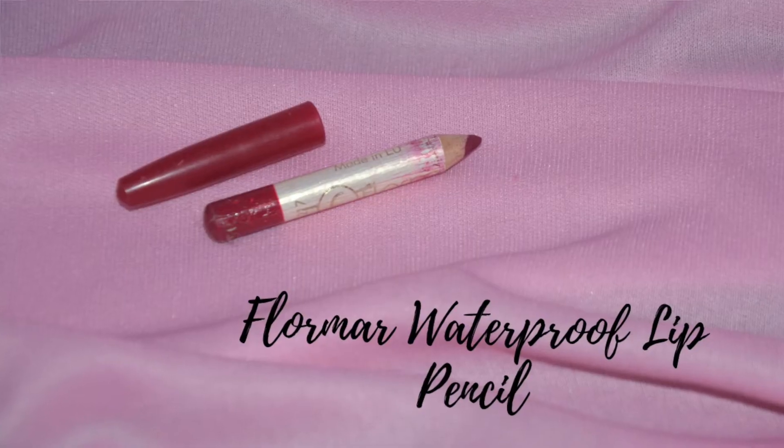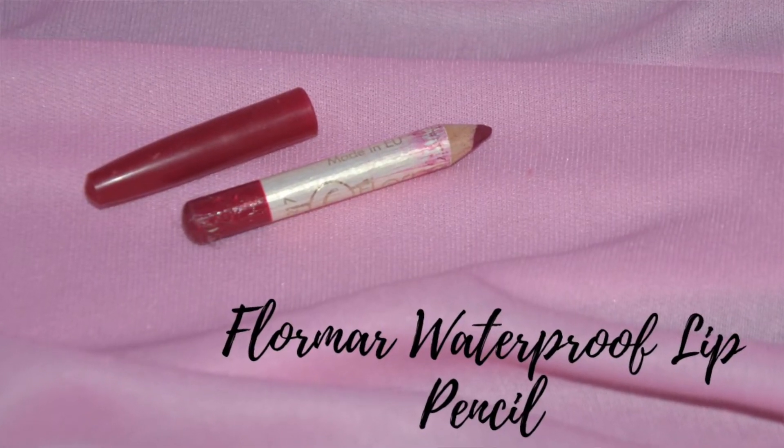Another pencil type product I have included in this project pan is actually a lip pencil. I honestly use it as an eyeliner pencil. It has become very small and I use it on a daily basis, so I want to finish this one first. Because it is a lip liner it is waterproof, making it easy to use throughout the day.